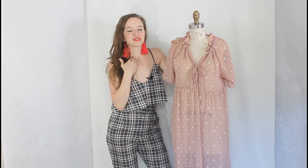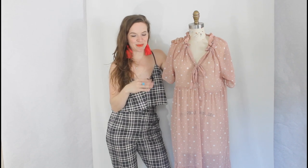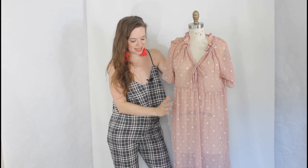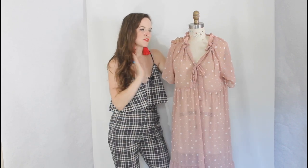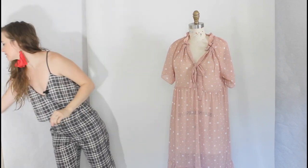I got this fabric from a pattern maker that I used to work for. When they were cleaning out their studio, they were so kind and sent me a ton of fabric, and this was in there. I just knew that it needed to be a Wilder the second I saw it. And it is, of course, chiffon — meaning it's see-through — so I had to make myself a slip to go with it.